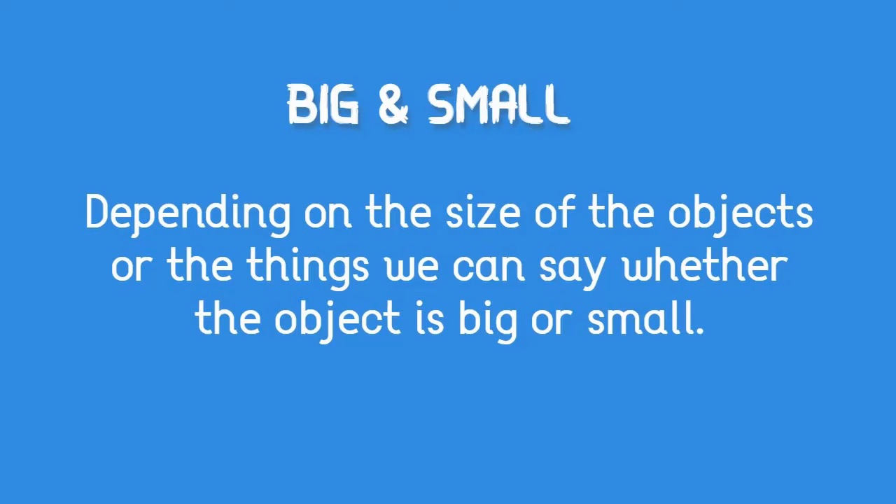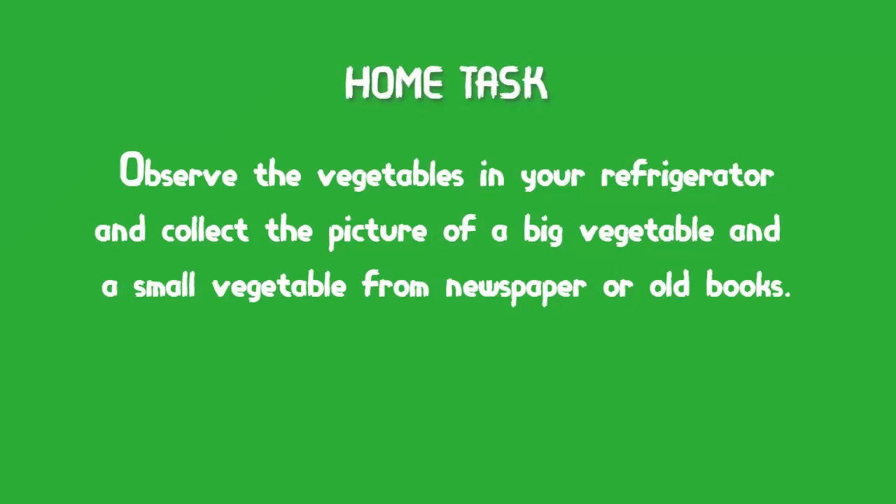So children, till now you have learned how to identify an object which is big or which is small. Depending on the size of the objects we can say whether the object is big or small. Now here is a small task: observe the vegetables in your fridge, collect pictures of the big vegetable and the small vegetable from your previous books or anywhere.